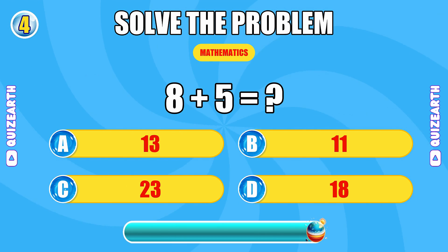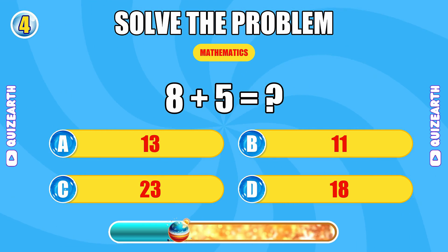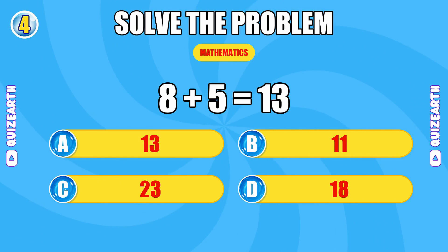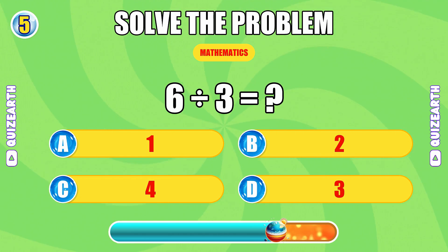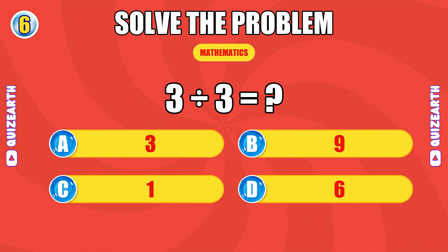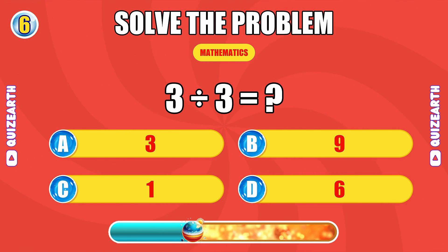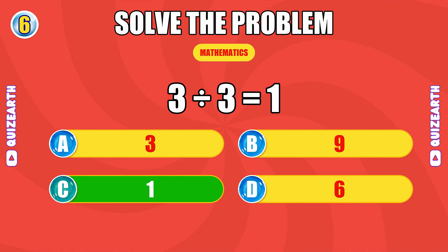What happens when you add 8 and 5? Looking sharp. The answer is 13. What is 6 divided by 3? Crushing it. The answer is 2. What do you get when you divide 3 by 3? Fantastic. The answer is 1.